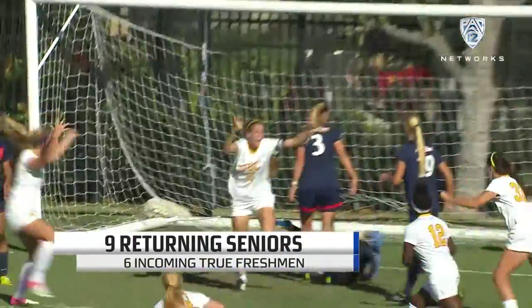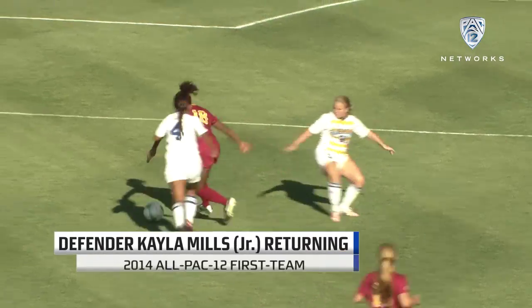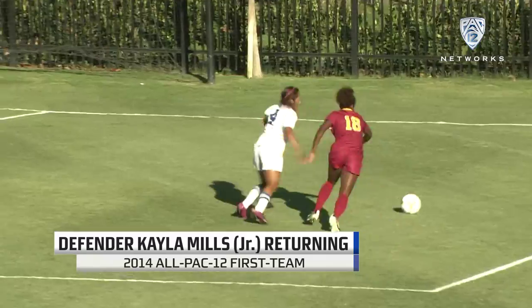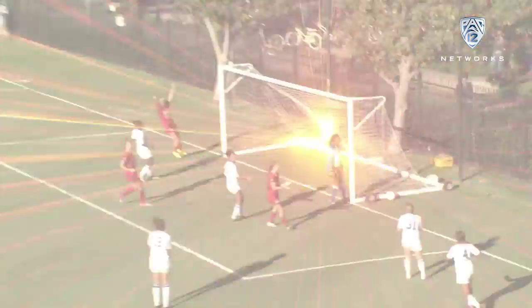USC — in the back of the net. Attacking, goes right at the back line, cuts it inside. She slipped her marker. Mills has done brilliantly. Mills, brush that right foot right over the top. It's deflected and it goes in.